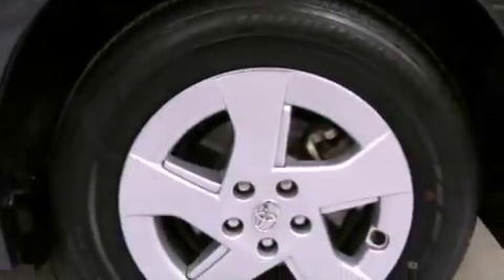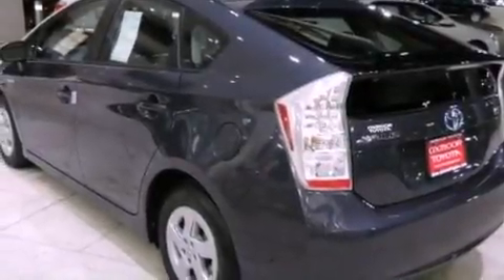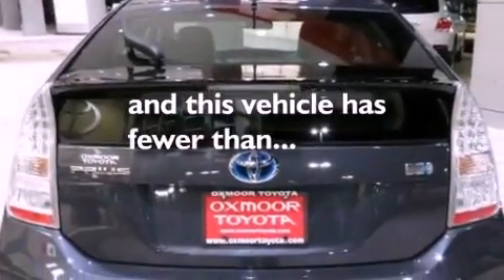Additional features include a rear spoiler, an engine immobilizer theft deterrent system, an illuminated driver side vanity mirror, an anti-lock braking system, air conditioning, and this vehicle has less than 29,000 miles.